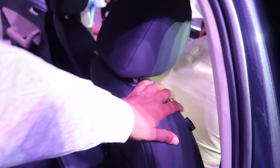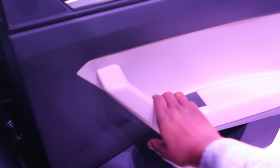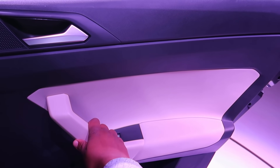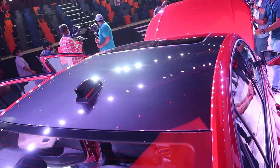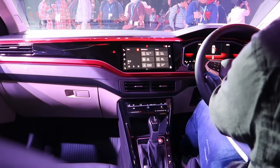VW cars are known for their solid build quality, and you can feel that in the doors and the way the car handles. There is a sunroof — it is an electric sunroof, not a panoramic one. You will also get a wireless charger, and the cabin interior is packed with features overall.